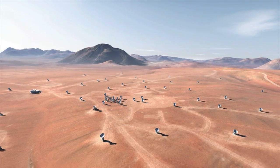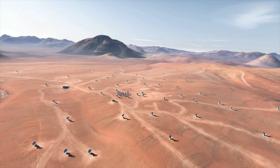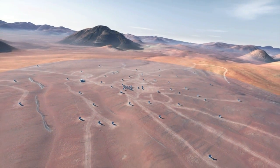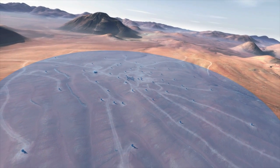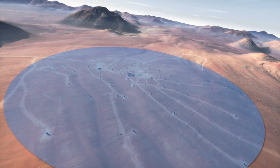For the first time, the ALMA array has now been configured with the antennas up to 15 km apart. This is close to the maximum possible baseline of 16 km and allows ALMA to discern much finer detail than has ever been possible up to now.